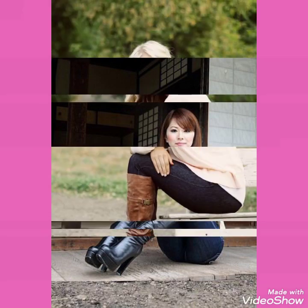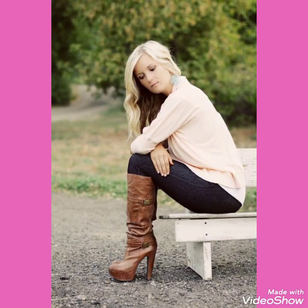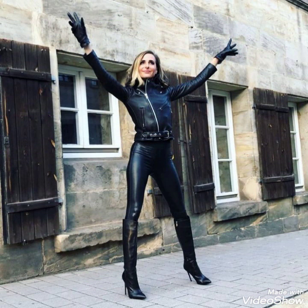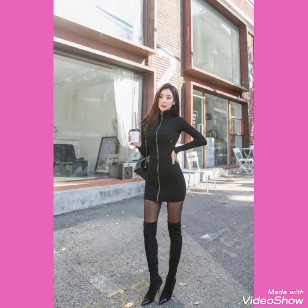Friends, please like my videos, share my videos, and give your feedback in the comment section about my collections of leather latics over knee and leather latics high heels long boots. Goodbye till the next video — see you soon with new collections of leather latics over knee high heels long boots.